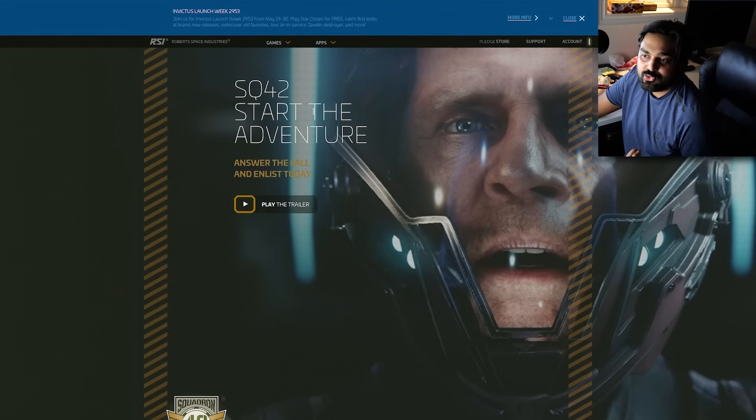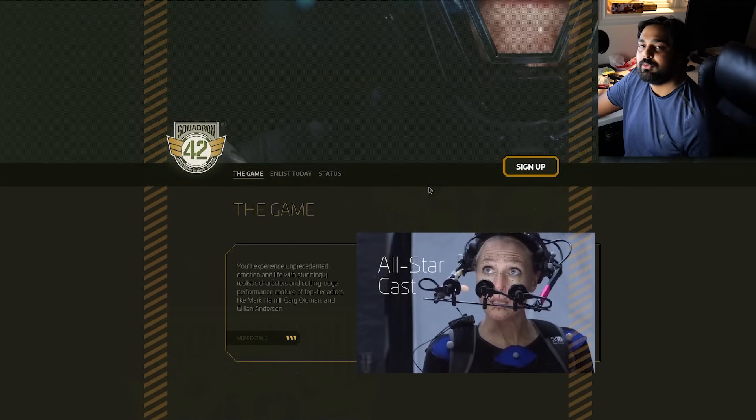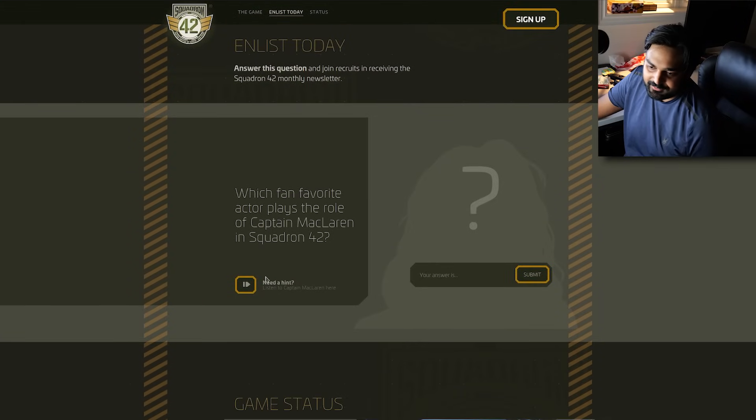Initially these were supposed to be the same game — the single player component. At this moment you should be able to buy this individually.